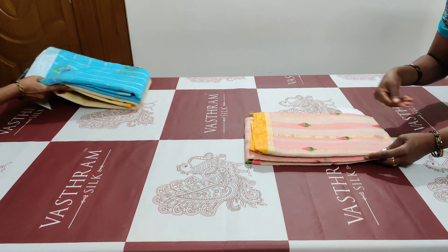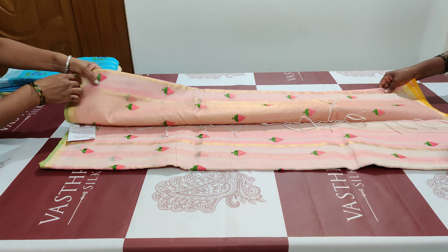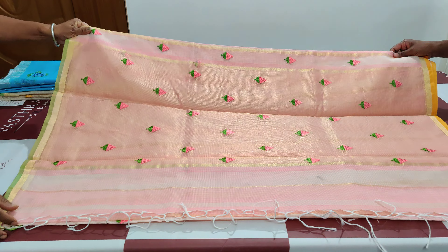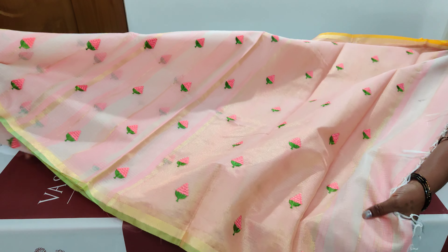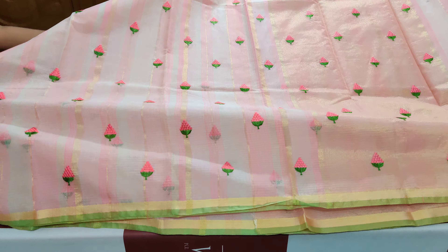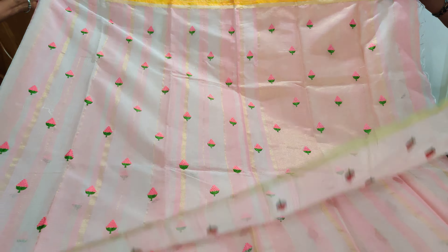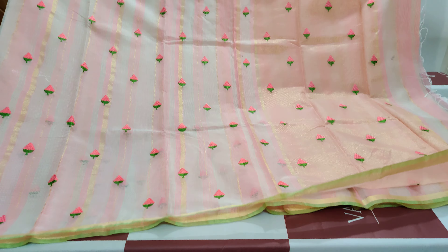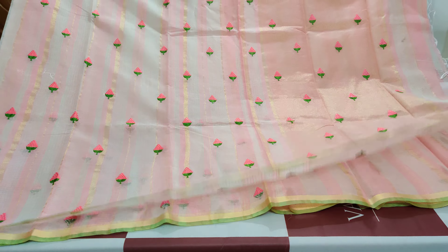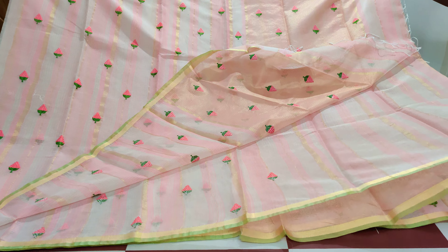The first saree is a peachish pink with a green small border. That's how the pallu looks — it's a tissue kind of pallu with golden vertical zari stripes all over. It has machine embroidery done all over the saree with a strawberry kind of motif throughout. That's the plain running blouse.